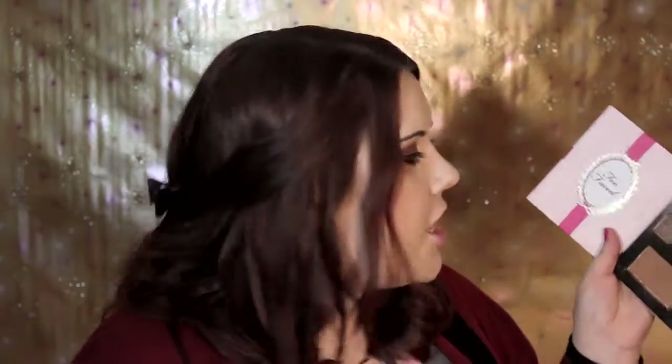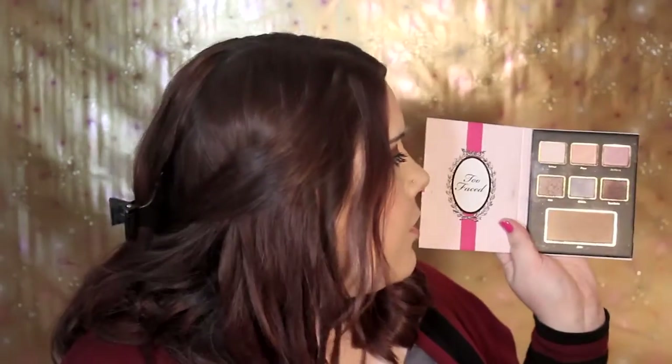Swatches of all of these shadows, as well as the bronzer and blush, are going to be on my blog — go ahead and check that out, link in the bottom bar down below, if you want to see them in a little more detail. I haven't used the other two palettes quite as much, but they're still really awesome.